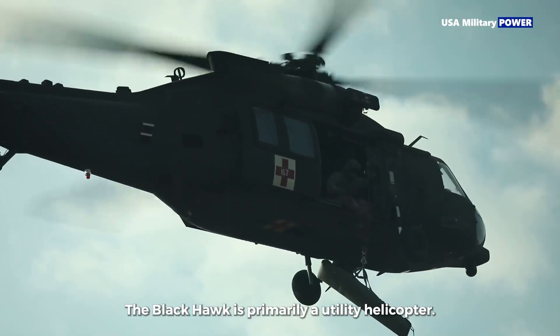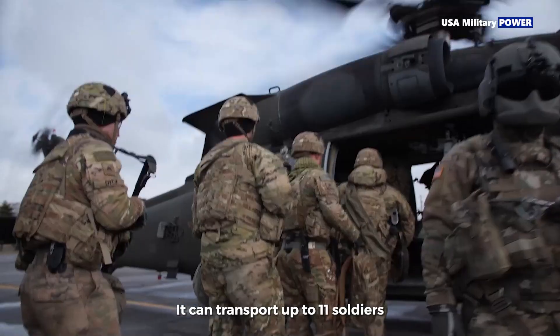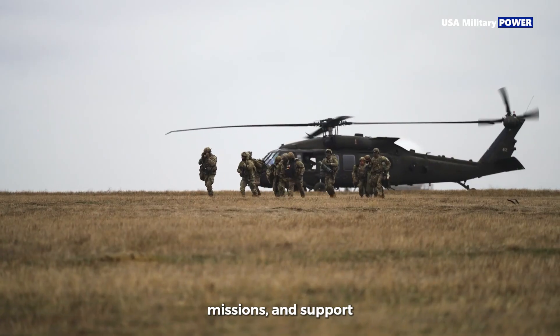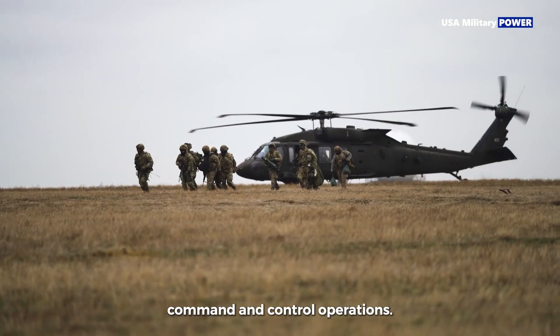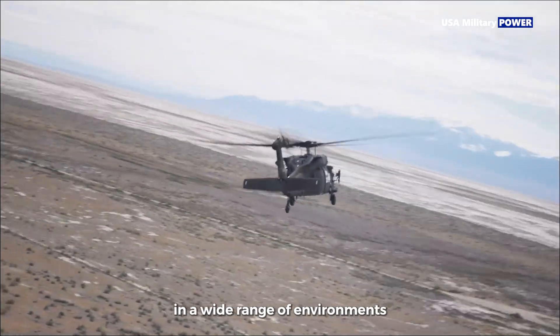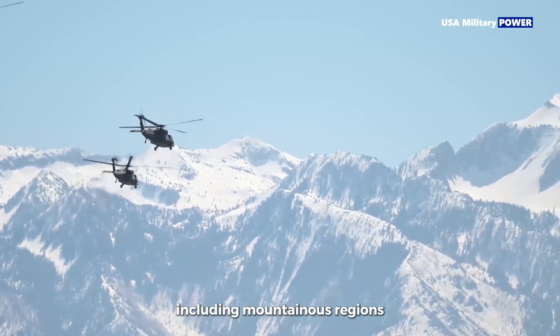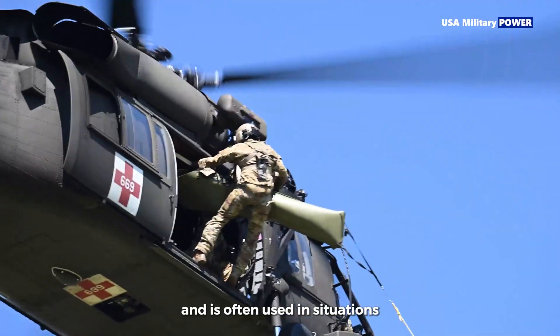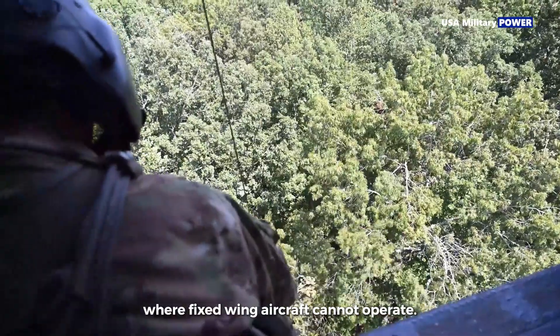The Black Hawk is primarily a utility helicopter. It can transport up to 11 soldiers, evacuate casualties, conduct resupply missions, and support command and control operations. It is capable of operating in a wide range of environments, including mountainous regions, deserts, and urban areas, and is often used in situations where fixed-wing aircraft cannot operate.